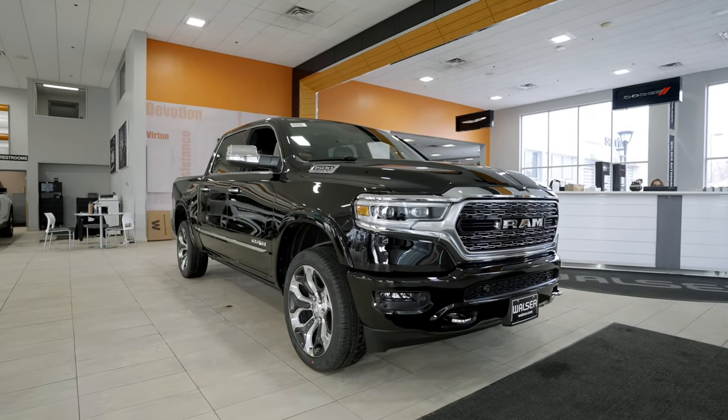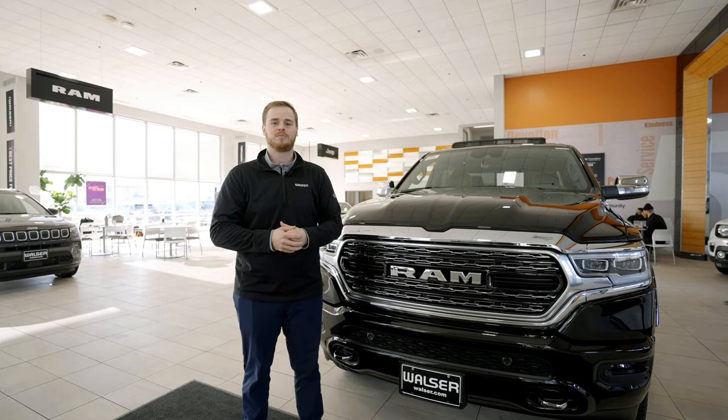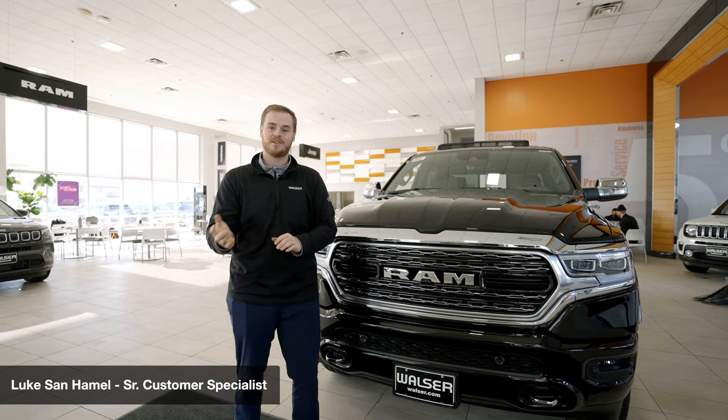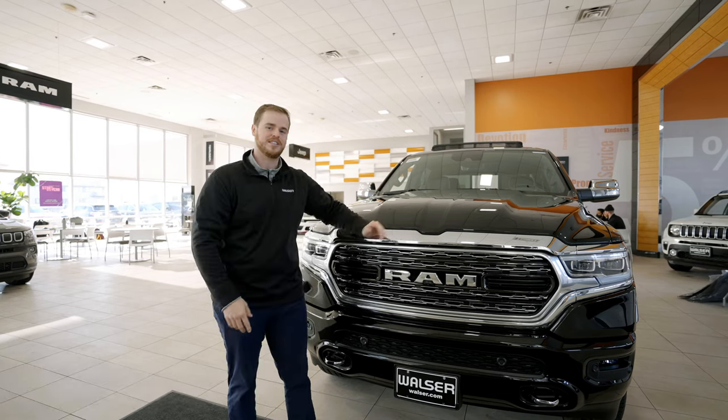If you have any other questions about the RAM or any of the other options in the lineup for trim levels, please feel free to reach out to me — Luke Sanhamel — or you can always see the vehicles we have in inventory at walzercjd.com. Great talking with you, and I look forward to seeing you in our store.